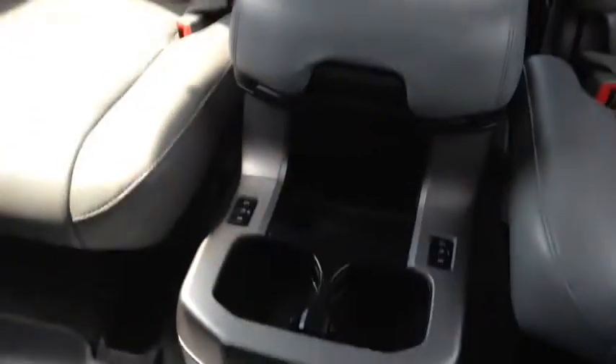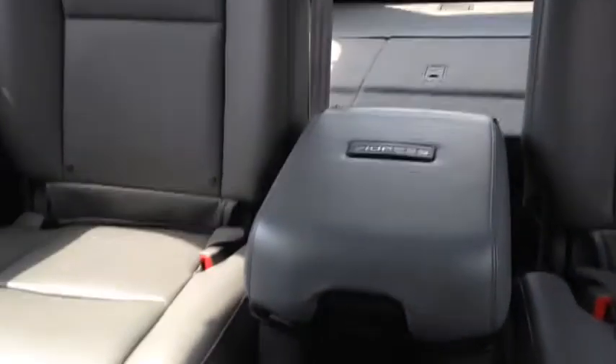DVD player. It's got a third row, but it's down right now. It still does have heated seats in the middle section. Plenty of room.